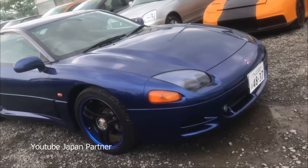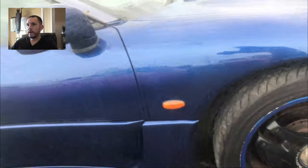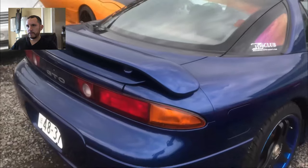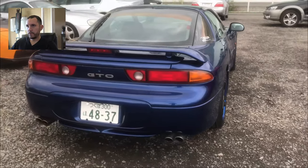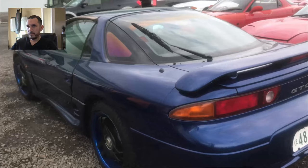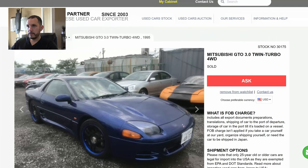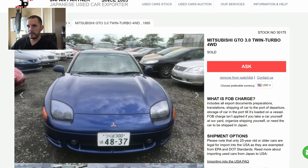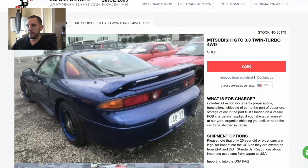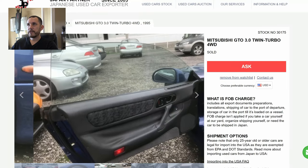The other vehicle I was considering was a Mitsubishi GTO — I owned one before and I really liked it. Prices in Japan are pretty good, you can get one for like four to six thousand dollars depending on mileage and condition. This one was only about $7,000 shipped to the port of Tacoma — had cool Advan SAR 3 wheels and the interior looked really good. But I've already owned one and they're heavy, like 3,700 pounds — as heavy as a modern GTR. So I decided against it.